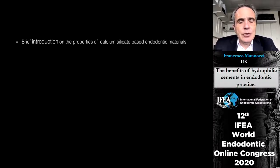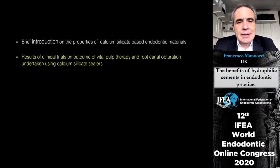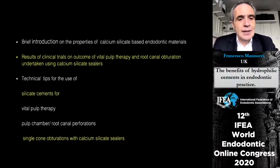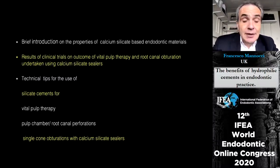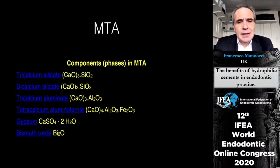The topics we are covering today: first, a brief introduction on the properties of calcium silicate based endodontic materials; then results of clinical trials on the outcome of vital pulp therapy and root canal obturation undertaken with calcium silicate sealers; followed by technical tips for silicate cements in vital pulp therapy, root canal perforations, and single cone obturation with calcium silicate sealers. Everything basically began with MTA.